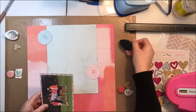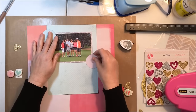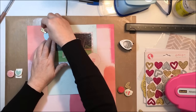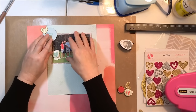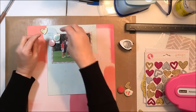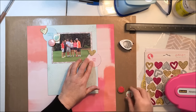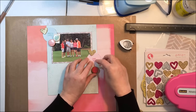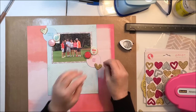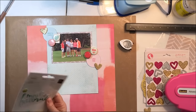Back to the layout — I'm inking all of those edges in Memento Dewdrop. I love that ink because it's dark but it's not black, and if you use it with a foam applicator it really does ink in a lighter gray. In this particular case I wanted a little bit of a darker edge, so I used it more directly.